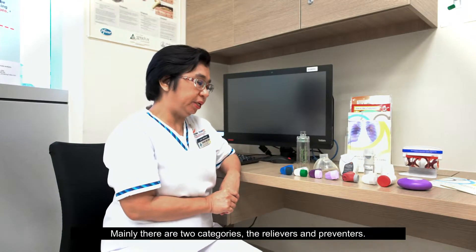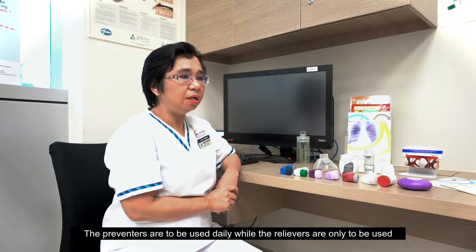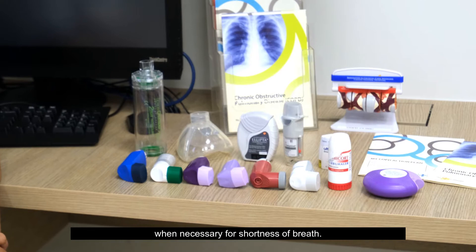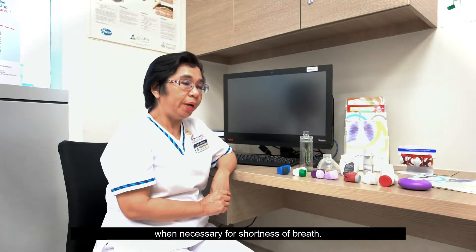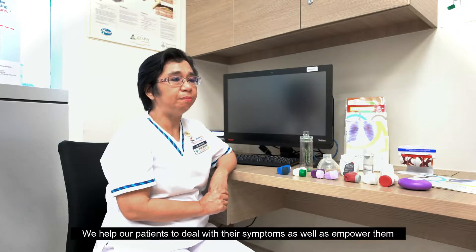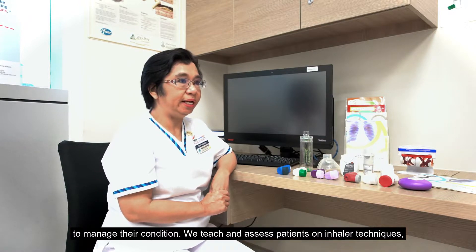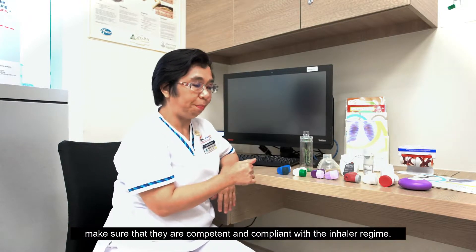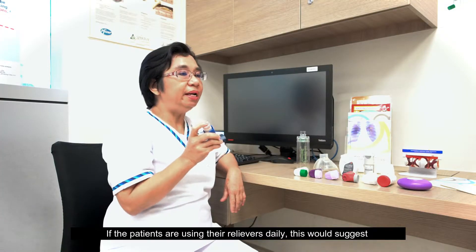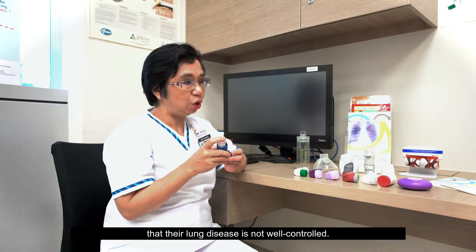Mainly there are two categories: the relievers and preventers. The preventers are to be used daily while the relievers are only to be used when necessary for shortness of breath. We help our patients to deal with their symptoms as well as empower them to manage their condition. We teach and assess patients on inhaler techniques, making sure that they are competent and compliant with the inhaler regime. If the patients are using their relievers daily, this would suggest that their lung disease is not well controlled.